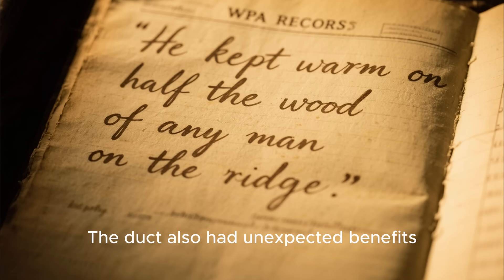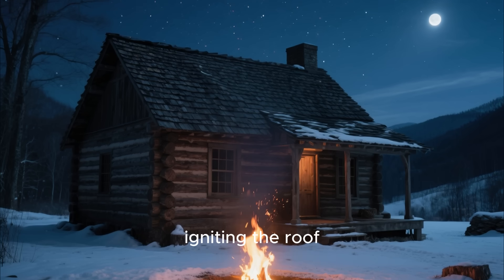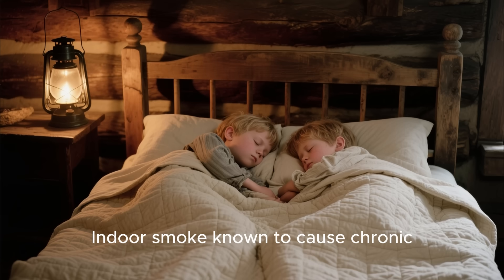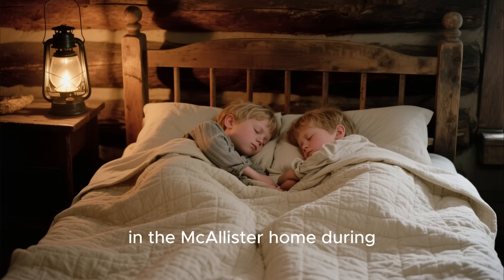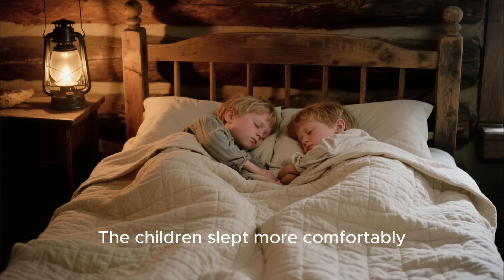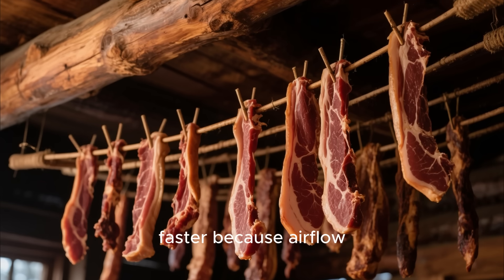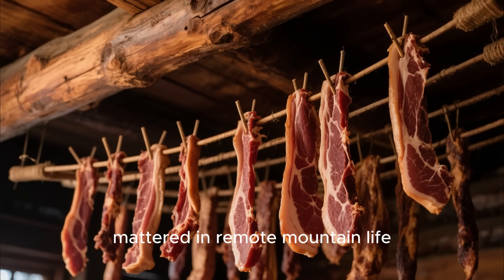The duct also had unexpected benefits. With the main fire outside, there was no risk of chimney sparks igniting the roof — a common cause of winter cabin fires in the 1800s. Indoor smoke, known to cause chronic respiratory problems, was almost non-existent in the McAllister home during the cold months. The children slept more comfortably. The drying racks suspended from the rafters cured meat faster because airflow was warmer and steadier. These small improvements mattered in remote mountain life.